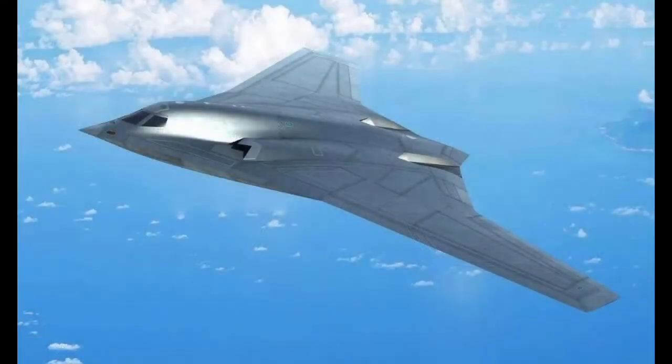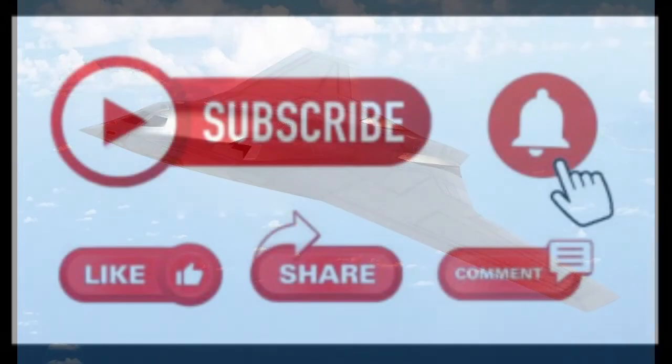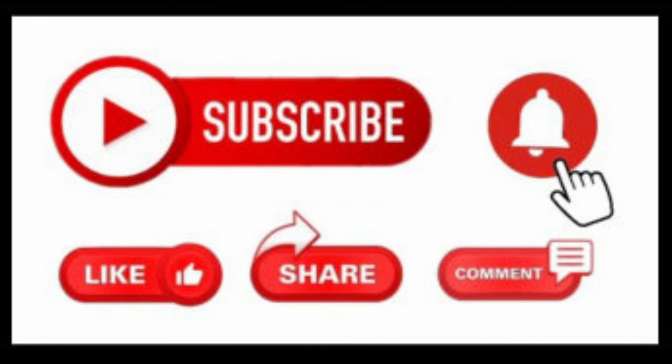While information on the H-20 is scarce at the moment, we hope that more information will become available soon. We also look forward to its public unveiling as the program gets closer to its testing stage. I will endeavor to upload a new video each week, so make sure you subscribe and hit that notification bell. I hope you will enjoy this content and continue to come back for more.